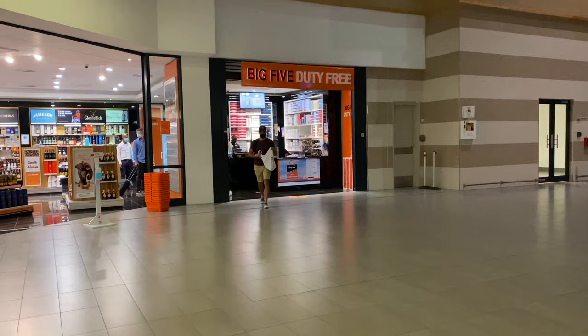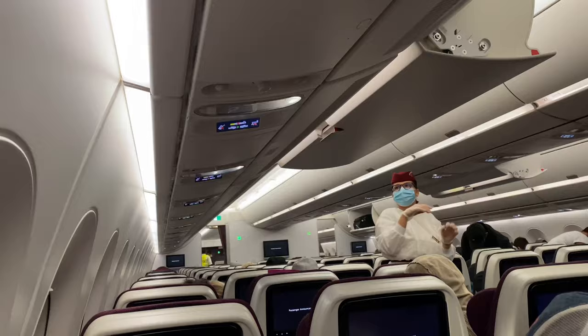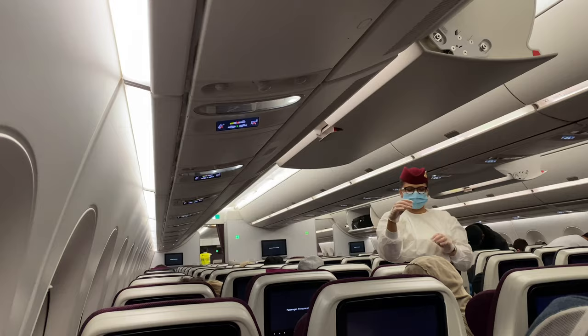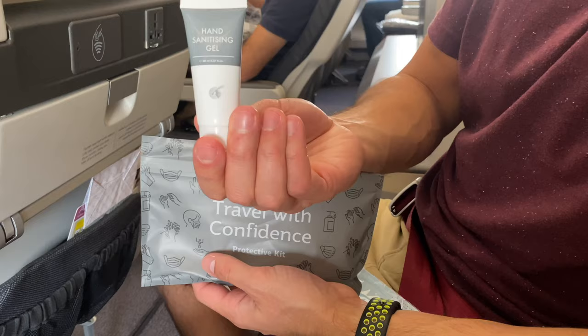At our gate, they spaced people out with the social distancing circles. But when we got on the flight, it was absolutely packed which left no room for social distancing. However, there were a few differences — they gave us protective kits which included a mask, hand sanitizer and gloves.